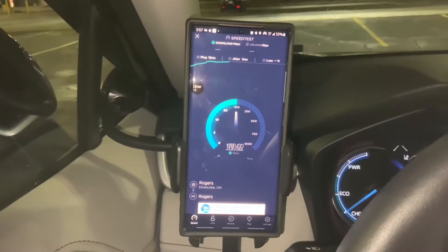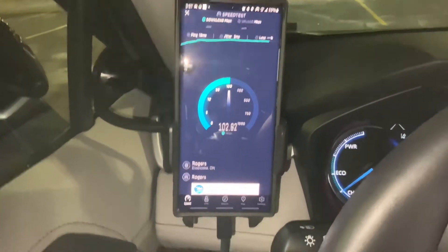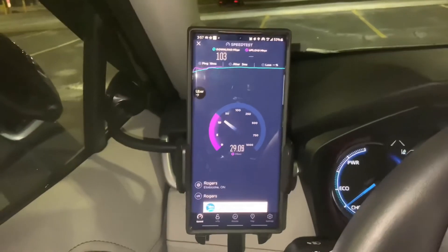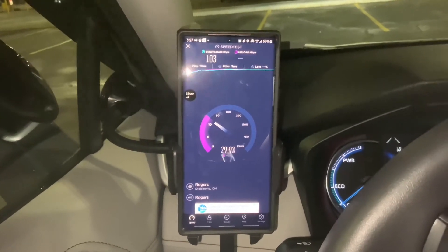This result is with Rogers LTE, LTE Plus, and 2G — about 3 megabits per second download, and upload is the same, around 30 megabits per second.